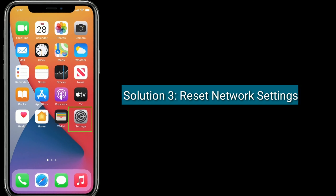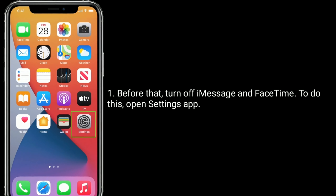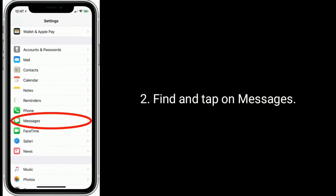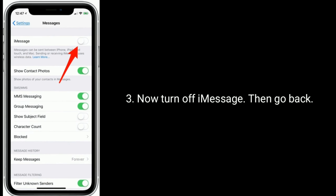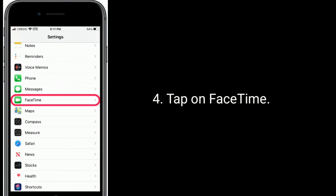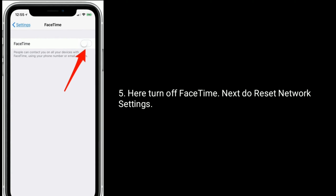Solution 3 is reset network settings. Before that, turn off iMessage and FaceTime. To do this, open the Settings app, find and tap on Messages, now turn off iMessage, then go back and tap on FaceTime. Here, turn off FaceTime. Next, do reset network settings.